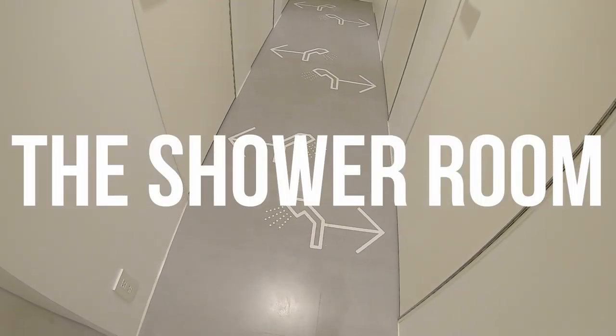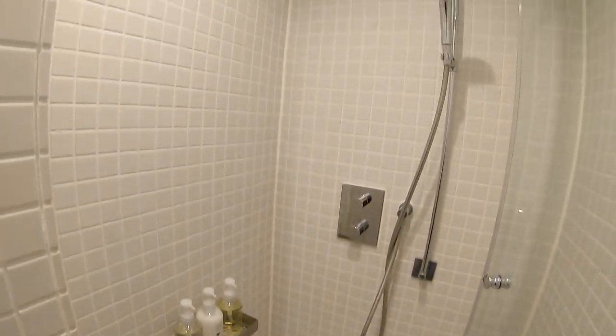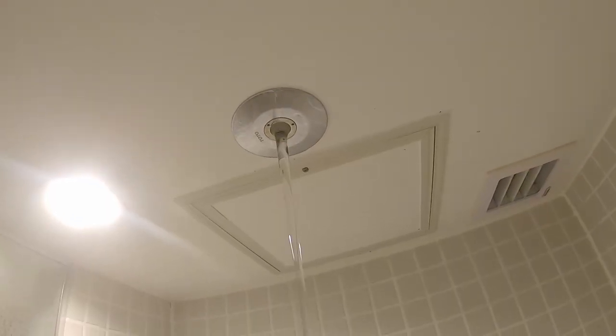Now that we have all we need, let's go to the shower. It's a small clean cabin, all that is normal — except that. Have you ever seen a shower like this?